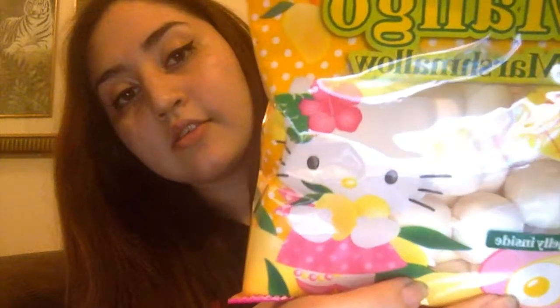Now the next thing I got is a tropical marshmallow mango flavor — Hello Kitty, I guess a snack or treat something like that. So there's mango jelly inside. This is how they look — they're just little marshmallows. This is the mango inside. These are pretty good. It's exactly as described in the package — mango jelly inside.